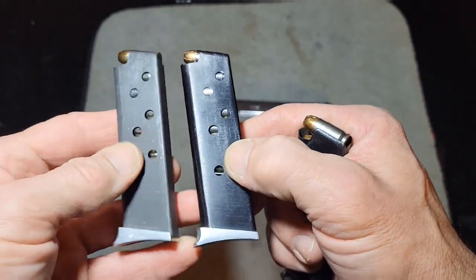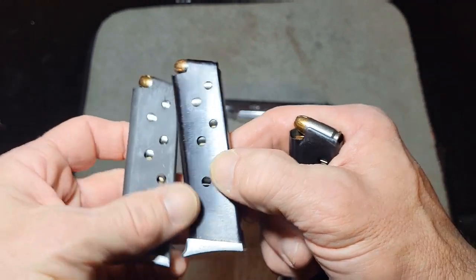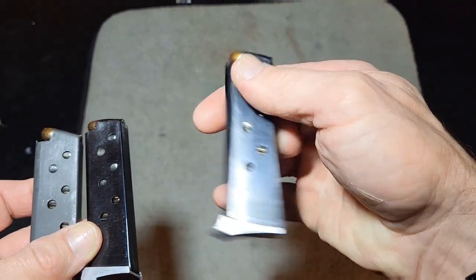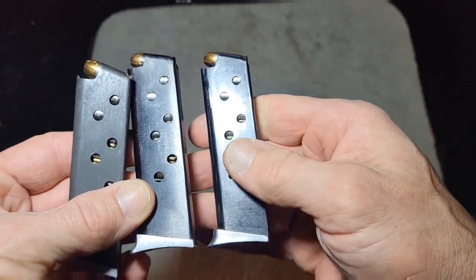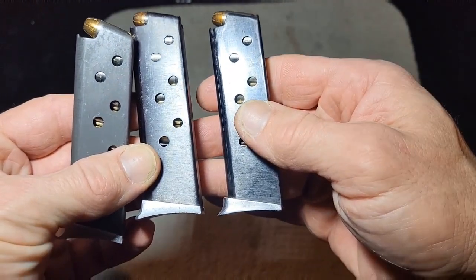I thought that was an interesting piece of information — these are actually PA-63 magazines. This one came with the pistol and is a PMK magazine, but you can hardly tell the difference, and the PA-63 magazines work very well with the PMK.